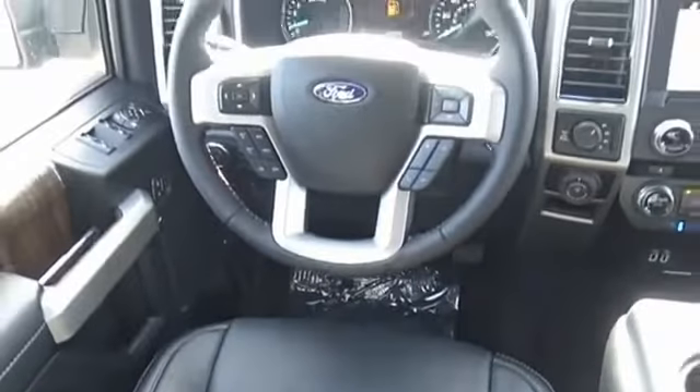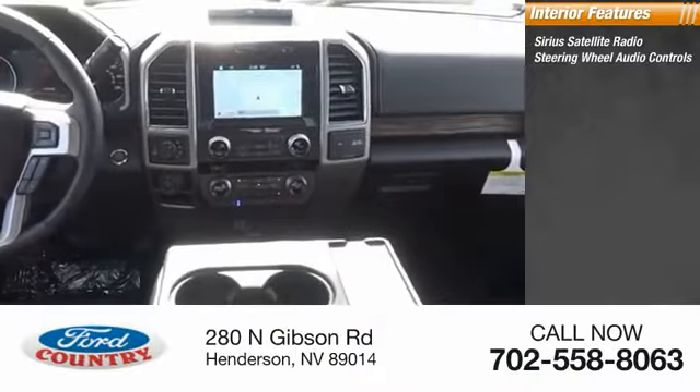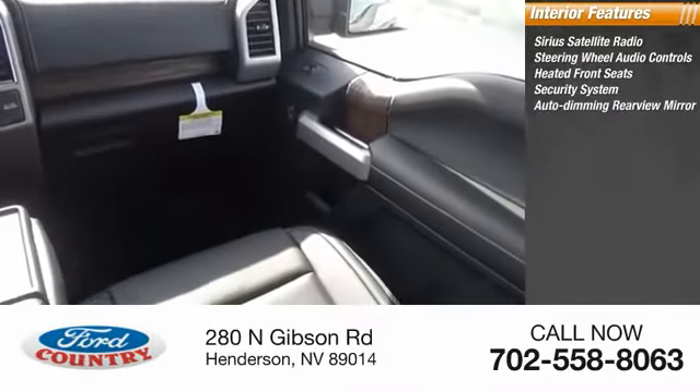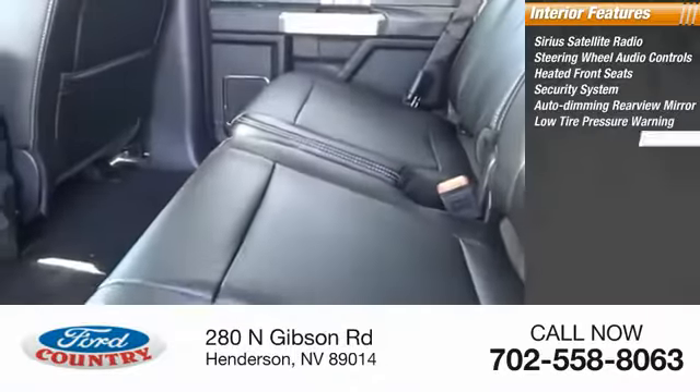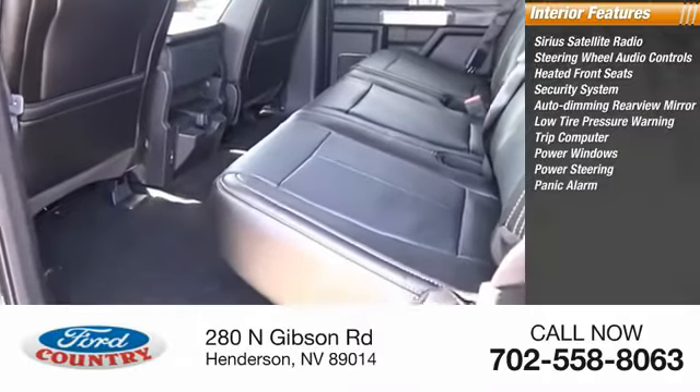Inside you'll find Sirius satellite radio, steering wheel audio controls, heated front seats, security system, auto-dimming rear view mirror, PPO, low tire pressure warning, trip computer, power windows, power steering, panic alarm.